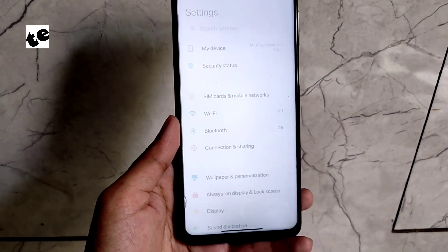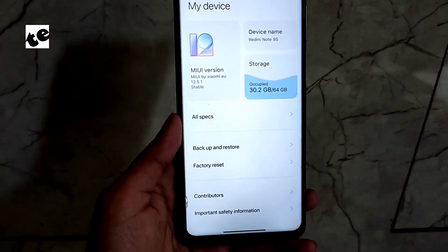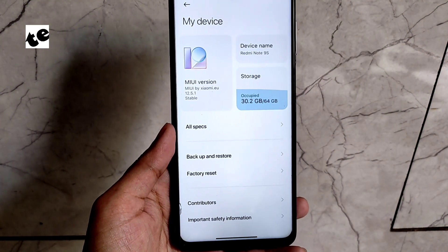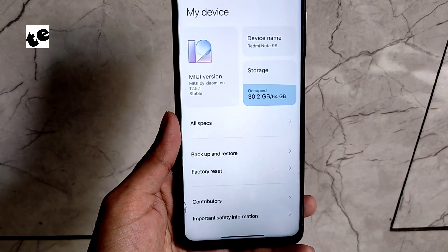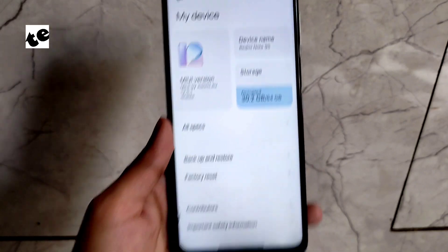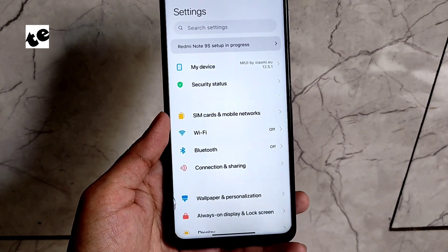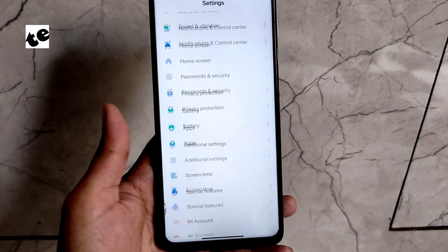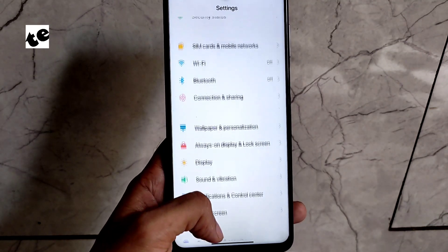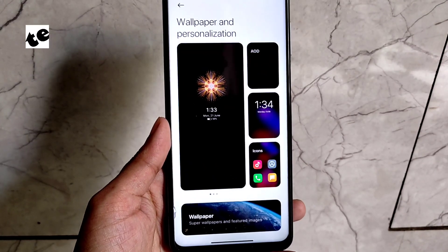Hello everyone, today I have good news for Redmi Note 9S users — finally MIUI 12.5 update is out for the Redmi Note 9S, also known in India as Redmi Note 9 Pro. This isn't an official one; it's actually ported from the K30 by Daniel Mokerov, also known as Dikrass, and it's basically a Xiaomi EU ROM. This is a stable build, so you can use it as a daily driver.